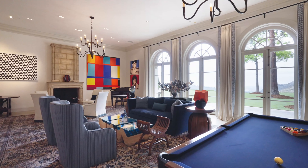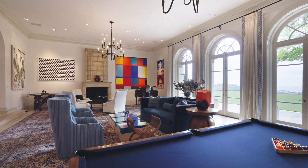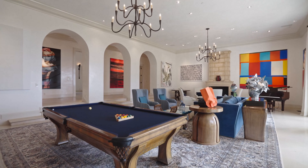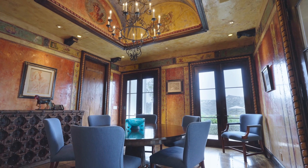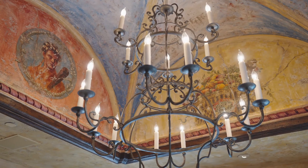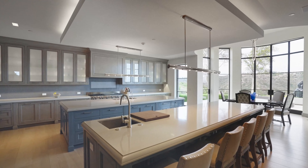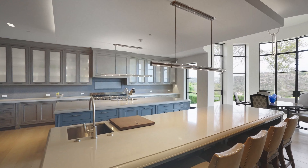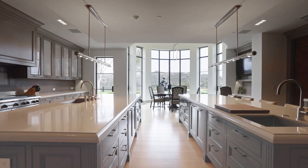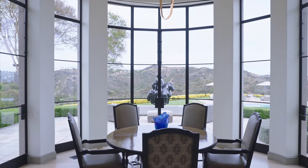Upon entering the residence, guests are welcomed into a palatial foyer adorned with marble floors, soaring ceilings, and a grand staircase that sets the tone for the luxurious living spaces within. The interior boasts an array of high-end finishes and exquisite materials, including custom millwork, hand-painted murals, and designer fixtures. The kitchen is a masterpiece of modern design and functionality, with sleek finishes, high-end appliances, and a spacious layout — truly a chef's dream come true.